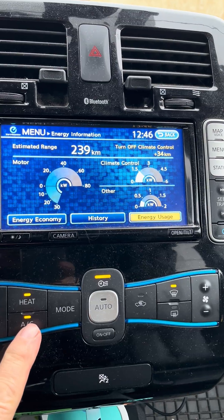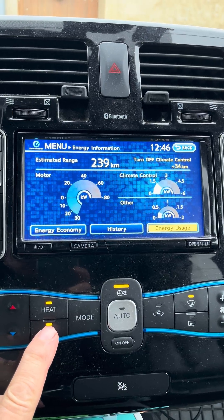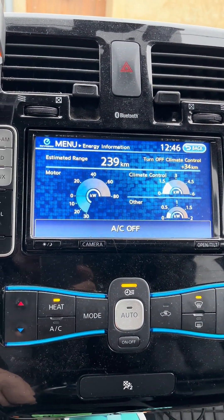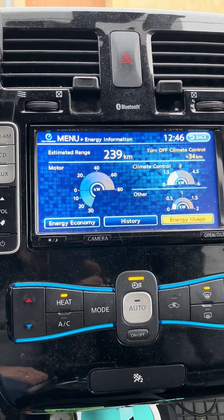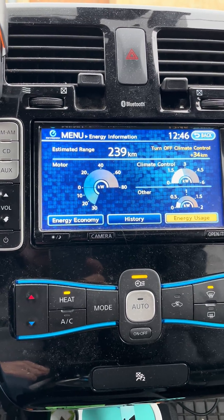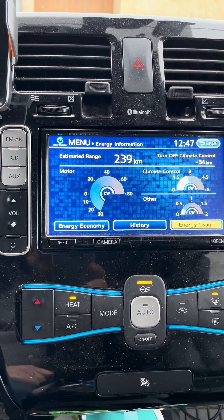We're consuming about one and a half kilowatts of power for the system at the moment. But watch what happens when I turn off the air conditioning — it switches to the inbuilt PTC dry heater in the dashboard, and all of a sudden we're up closer to two and a half kilowatts — the best part of 100% more power being used.